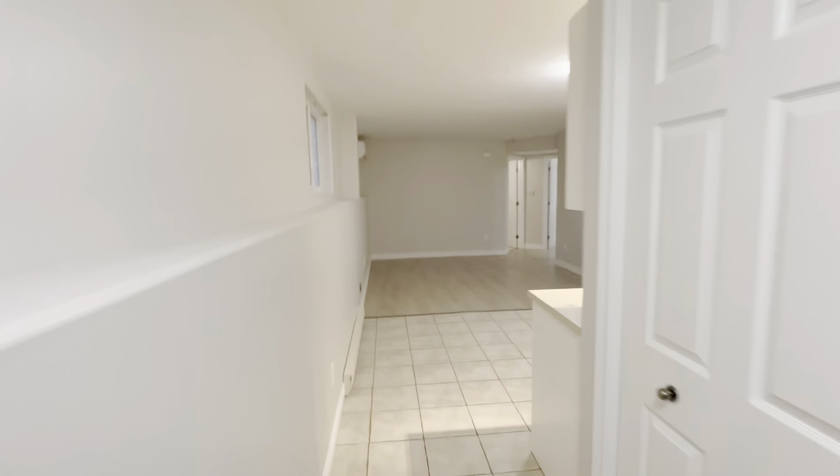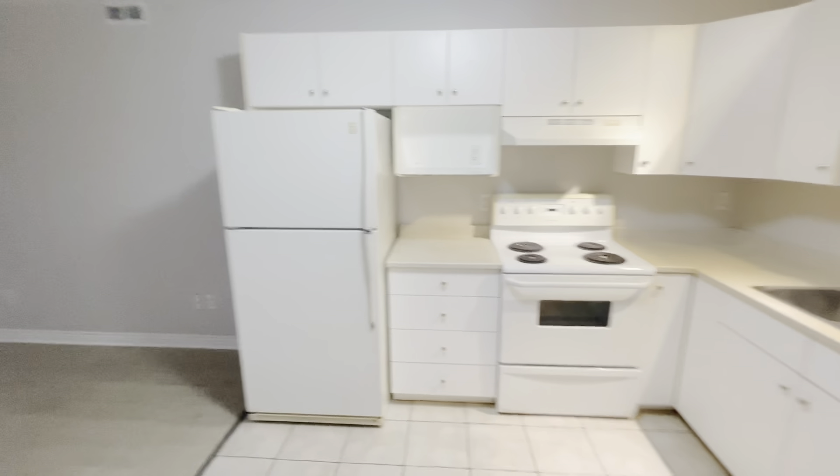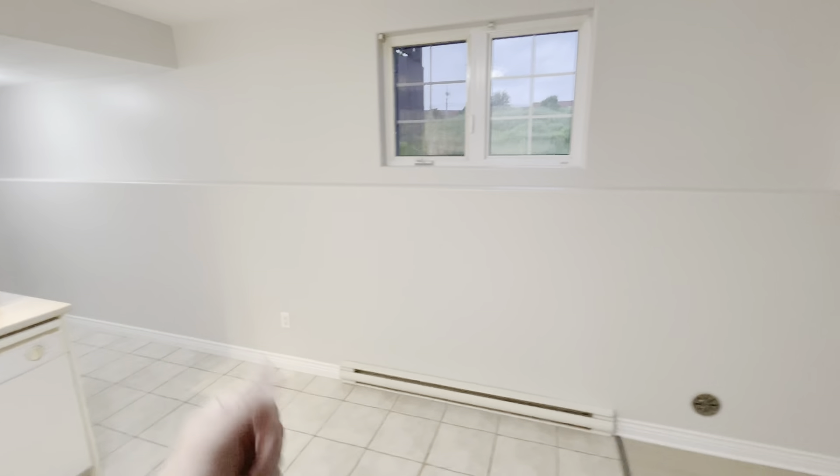Just a quick walkthrough video tour of this newly refreshed two-bedroom unit located on Napoleon Street in T.E.A.P. Let's come right in as you come downstairs.